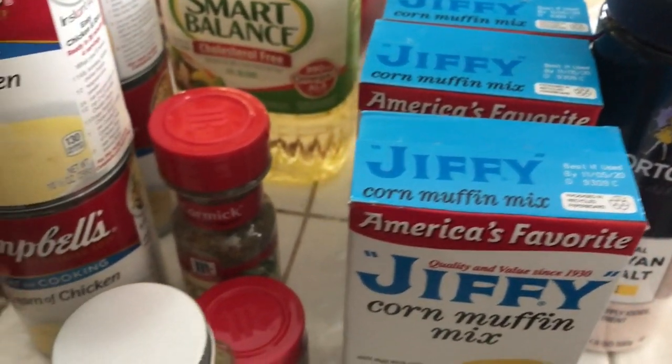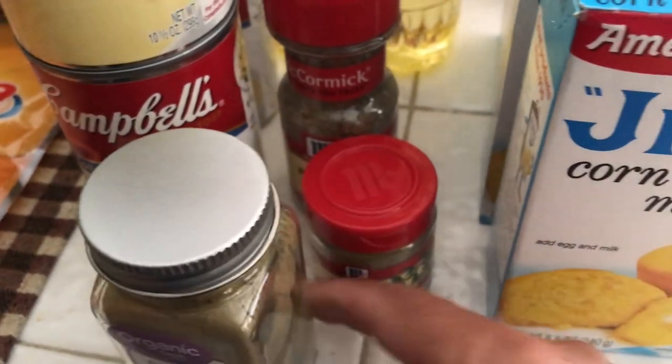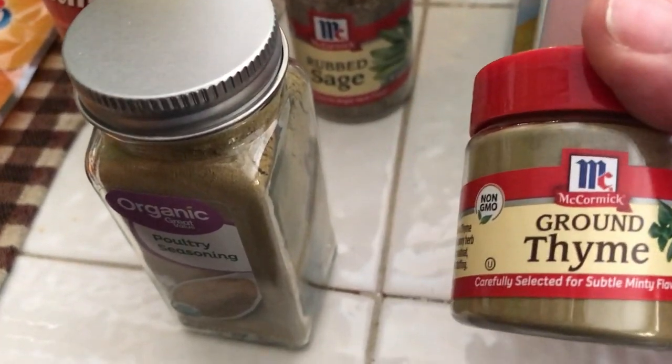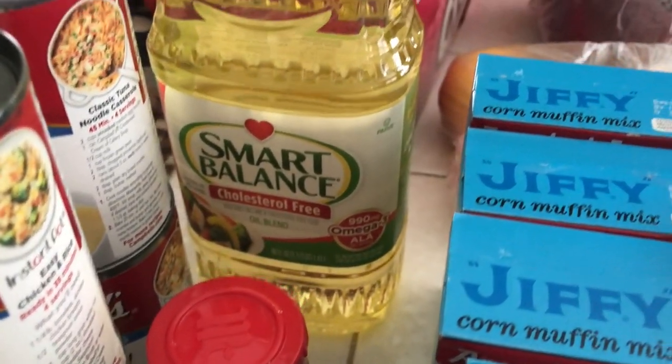Then I picked up some poultry seasoning. I have some thyme — ground thyme — I ran out of thyme so I had to get some more. Then we got some sage back there. And then I've got some Smart Balance cooking oil.